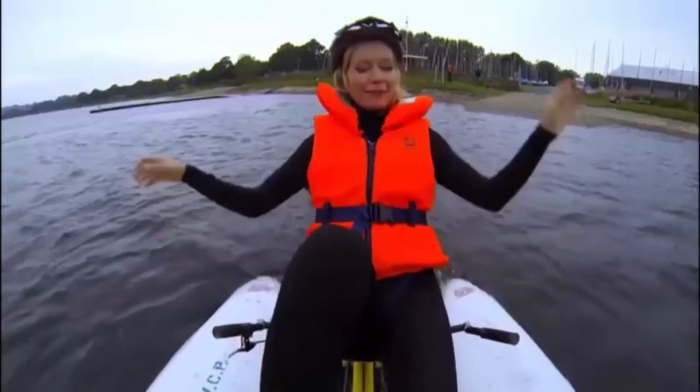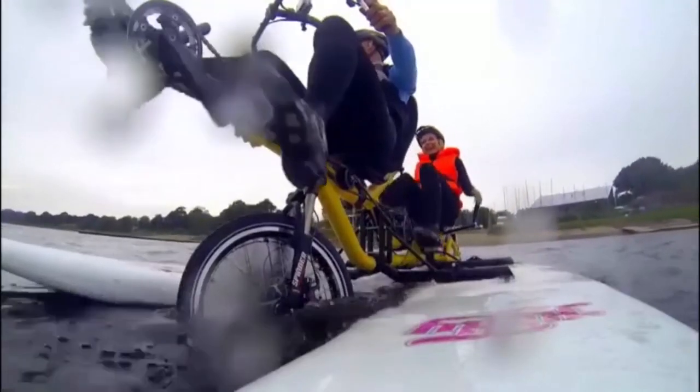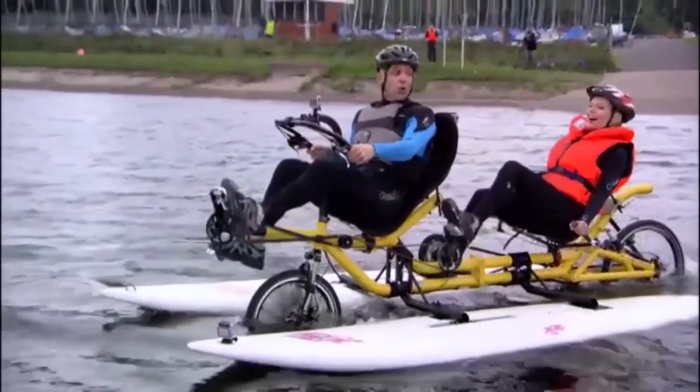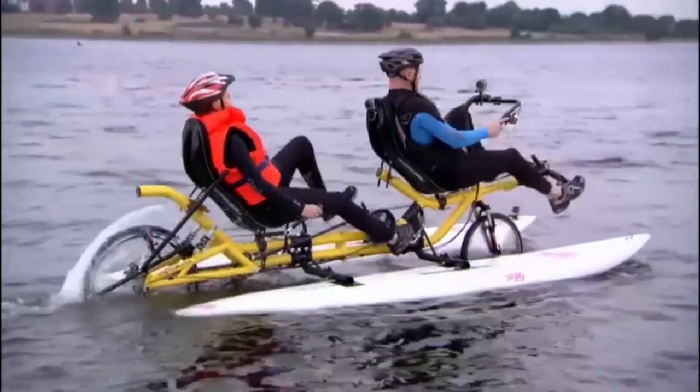I'm getting totally splashed. I'm going to go this way. Look, the rudder works brilliantly. It's awesome. We have invented something truly, truly useful. High flyers. It works so well.